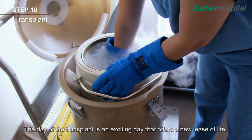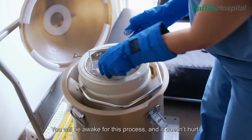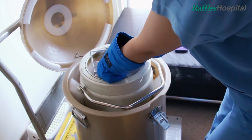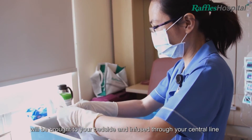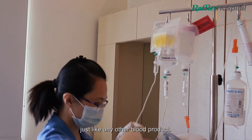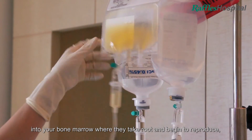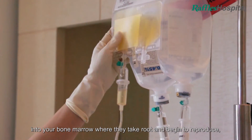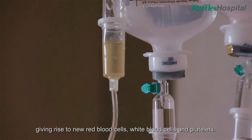The day of the transplant is an exciting day that offers a new lease of life. You will be awake for this process and it doesn't hurt. Your blood stem cells that have been harvested will be brought to your bedside and infused through your central line just like any other blood product. The stem cells migrate through the bloodstream into your bone marrow where they take root and begin to reproduce, giving rise to new red blood cells, white blood cells, and platelets.